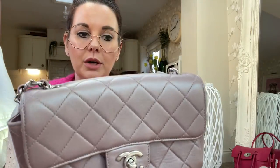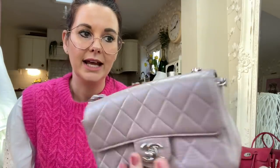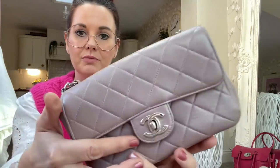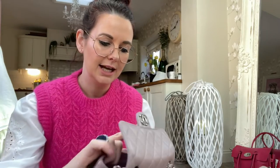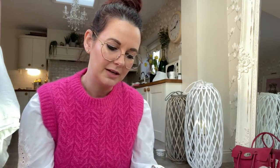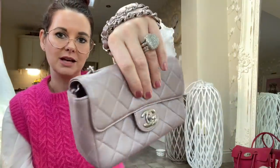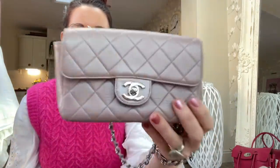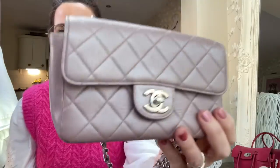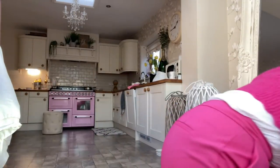Then there's another Chanel mini — a rectangular one but slightly smaller than the normal rectangular mini. It's got silver hardware and a metallic lilac color. I've debated selling this because I found it a bit small, but sometimes when you use it it's just so cute. Sometimes I like a big bag and sometimes I like a little mini, but they sit so nicely and high cross body.